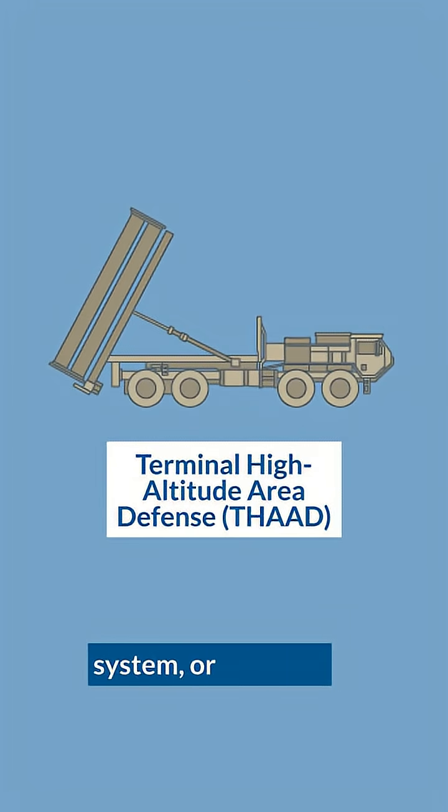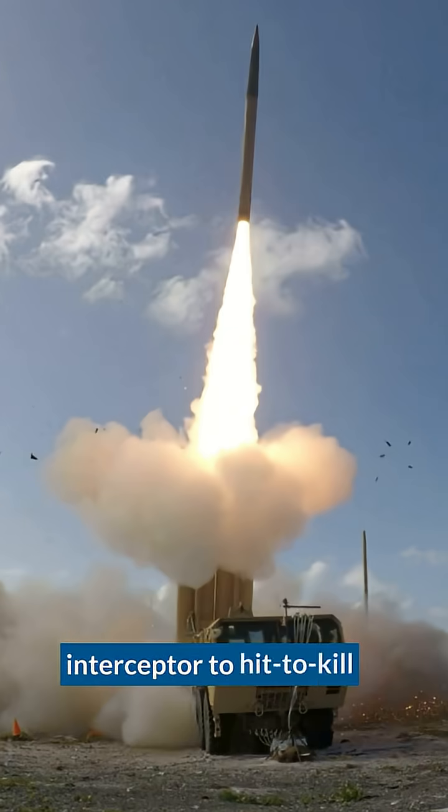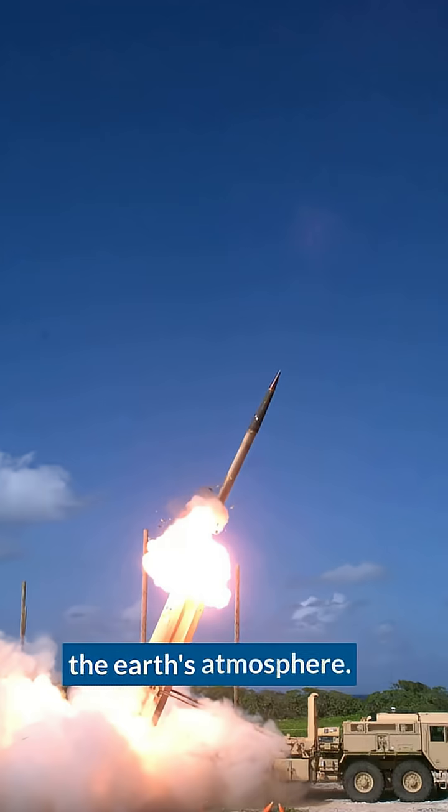The THAAD weapon system, or Terminal High Altitude Area Defense Weapon System, is an American land-based ballistic missile defense system. THAAD is considered a complement — it works together with the Aegis and the Patriot. Essentially, a THAAD system guides a missile interceptor to hit and kill a ballistic missile, either inside or outside the Earth's atmosphere.